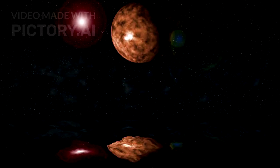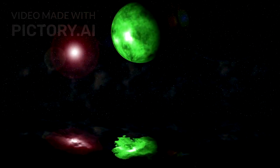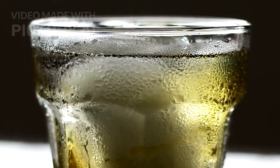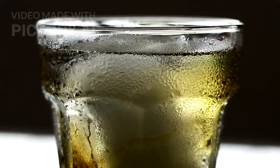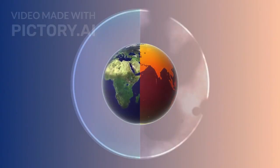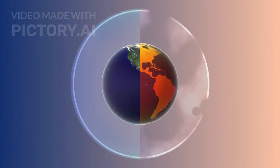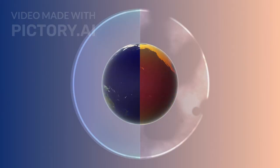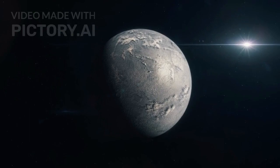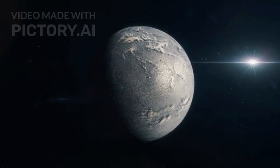At the center of this revolution is the possibility of a subsurface ocean — a massive hidden sea beneath Pluto's icy crust. This ocean may be locked away under thick nitrogen ice, but warmed by heat escaping from Pluto's rocky core. That heat could come from radioactive decay, a slow and steady energy source capable of keeping water liquid for billions of years. If that's true, then Pluto, one of the coldest bodies in the solar system, might secretly be one of the most promising places to search for life.